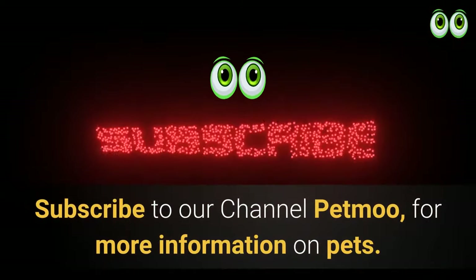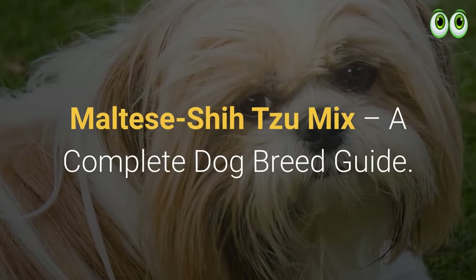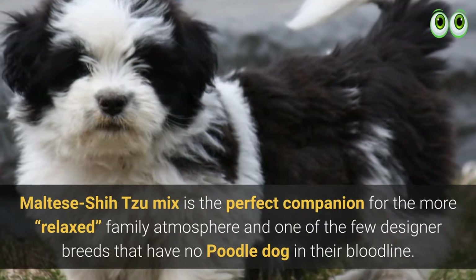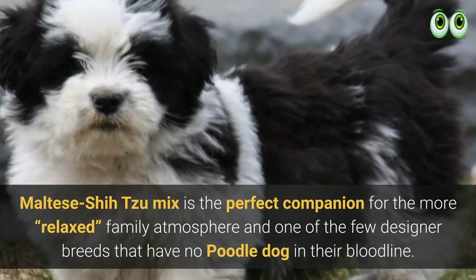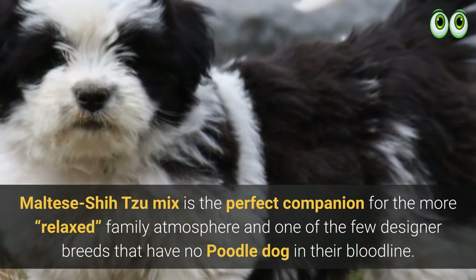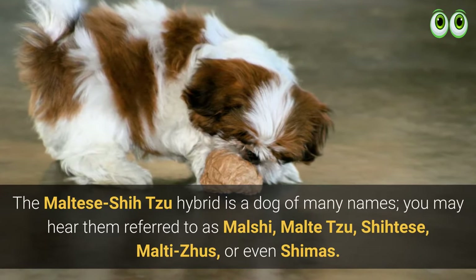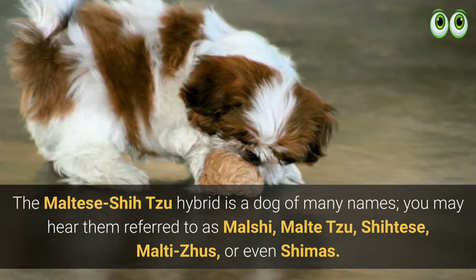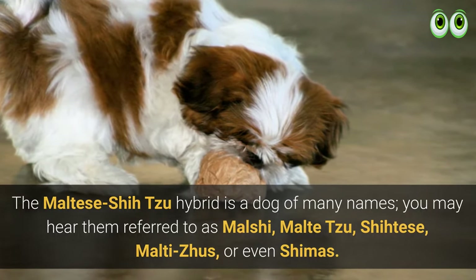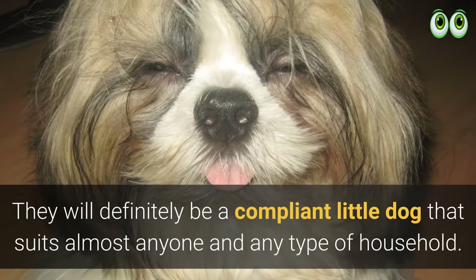Maltese Shih Tzu mix: a complete dog breed guide. The Maltese Shih Tzu mix is the perfect companion for a more relaxed family atmosphere and one of the few designer breeds that have no poodle in their bloodline. The Maltese Shih Tzu hybrid is a dog of many names — you may hear them referred to as Malshi, Maltesu, Shittis, Malteseus, or even Shimas. They will definitely be a compliant little dog that suits almost anyone and any type of household.